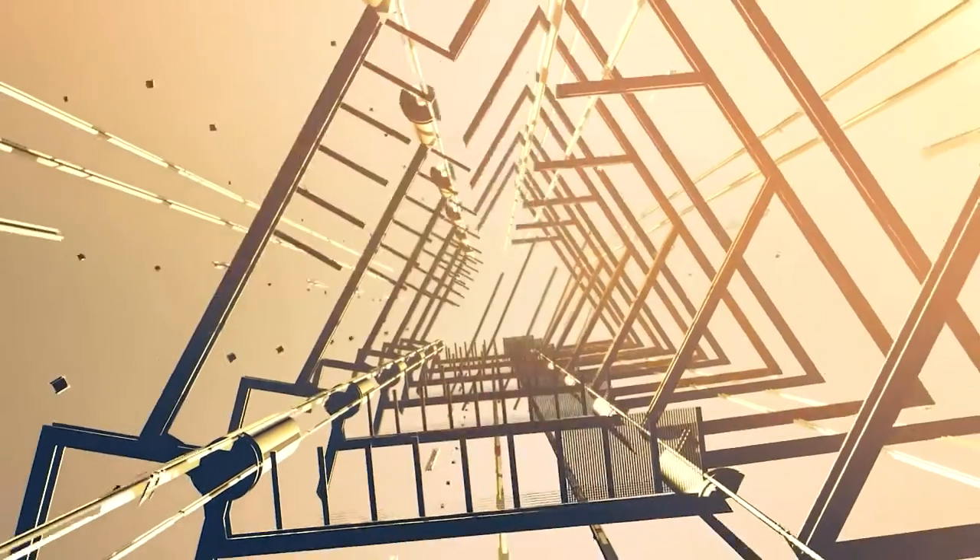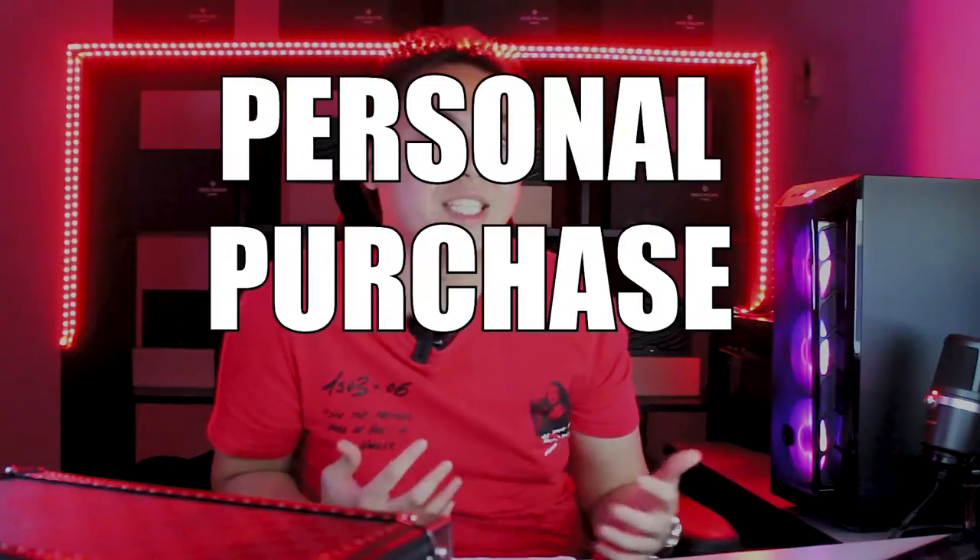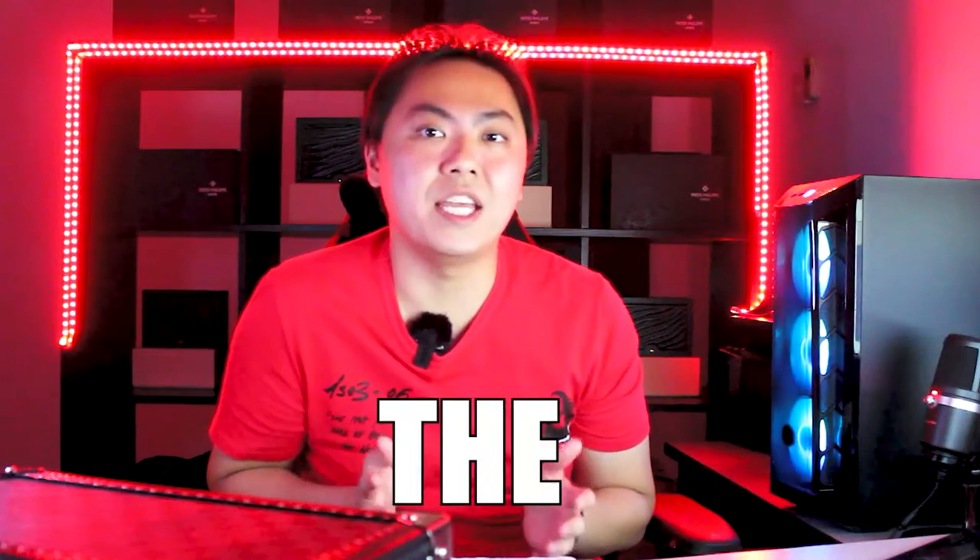What's up guys? MeijianCollector here, back for another video. Today I'll be talking about a very interesting topic — I am going to be revealing my personal purchase history at the authorized dealer. This is possibly one of the most asked questions I've seen online, such as: how much do you spend at the AD? How long do you have to wait for your watches? So today I'll be sharing my own personal purchase history, the list of watches I bought, how long I waited between each watch I queued for — both non-sports and sports models — all to help you guys understand how the game at the AD actually works.